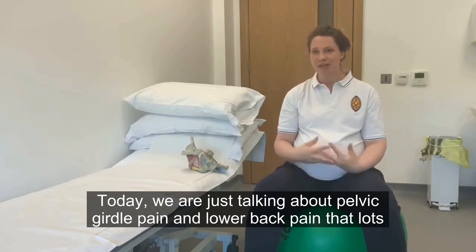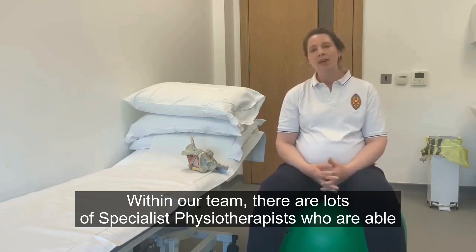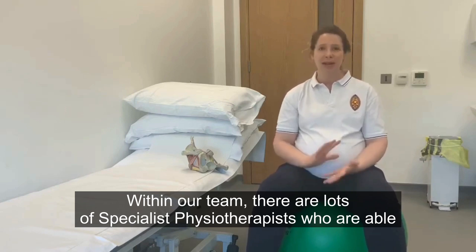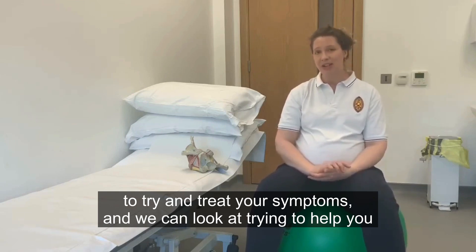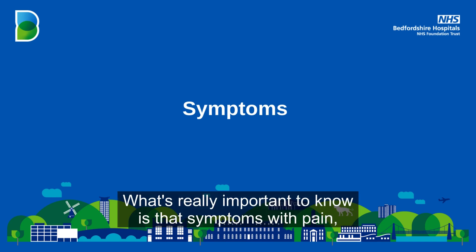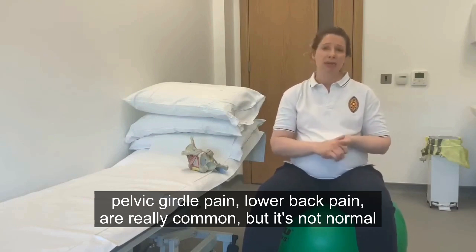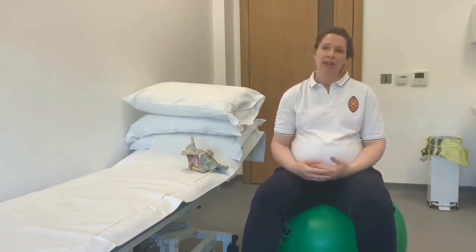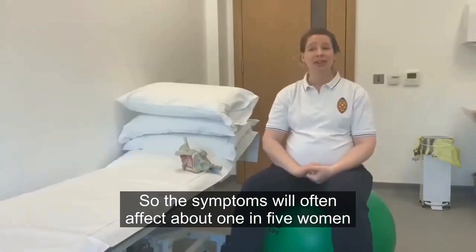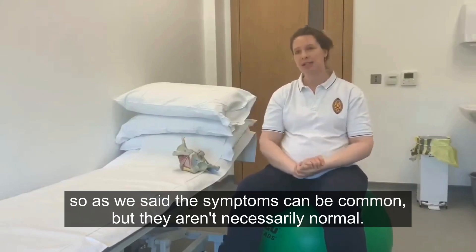Today we are talking about pelvic girdle pain and lower back pain that lots of women may experience during pregnancy. Within our team there are specialist physios who are able to treat your symptoms and help you through your stages of pregnancy. What's really important to know is that symptoms with pain, pelvic girdle pain, and lower back pain are really common but it's not normal to be experiencing these symptoms. The symptoms will often affect about one in five women.